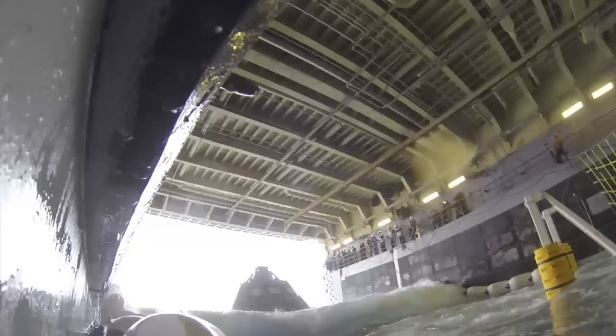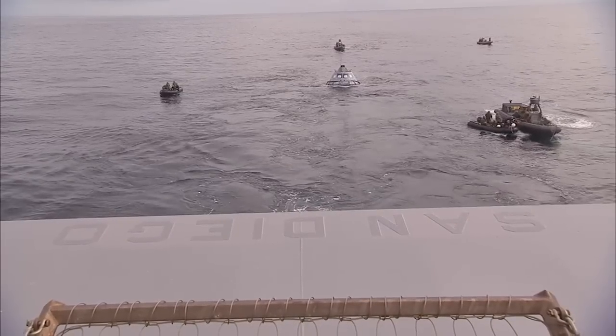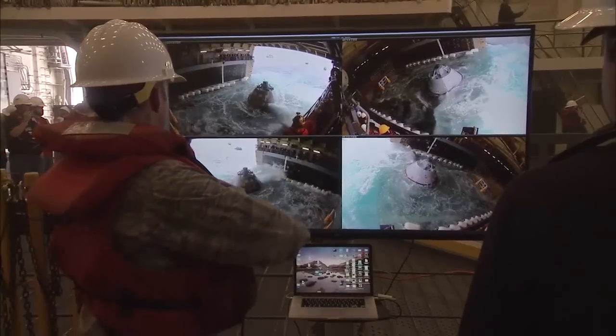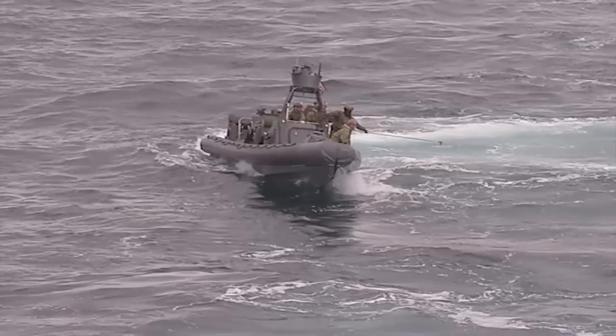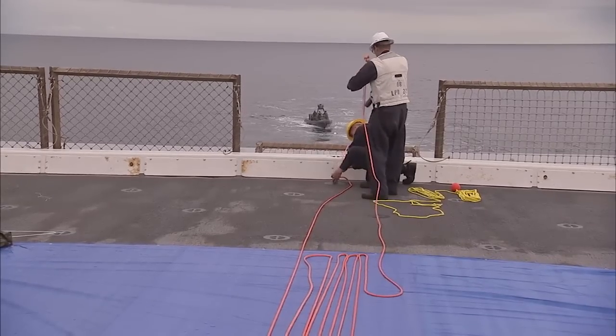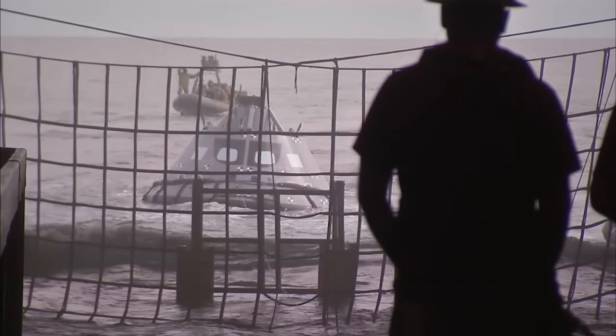The recovery team headed out to sea aboard the USS San Diego with a test version of the Orion Crew Module and Ground Support Equipment, conducting Underway Recovery Test 5 in preparation for Exploration Mission 1. The team demonstrated and evaluated the recovery processes, procedures, hardware, and personnel necessary to recover the Orion Crew Module into the well deck of a Navy ship.